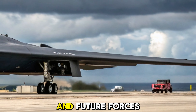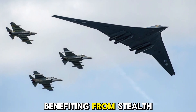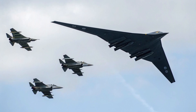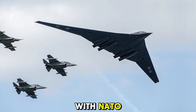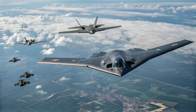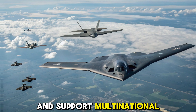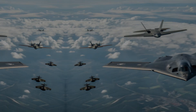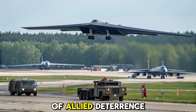Interoperability with allies and future forces. The U.S. isn't the only nation benefiting from stealth technology. The upgraded B-2 has been integrated into joint exercises with NATO and allied forces. Its data-linking abilities allow it to share target data and support multinational strike operations. It's now more interoperable than ever before, becoming a centerpiece of allied deterrence.